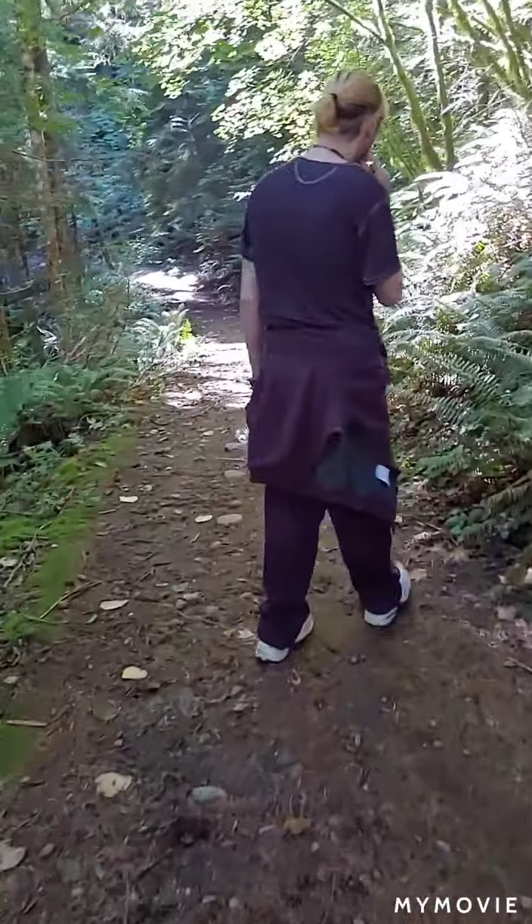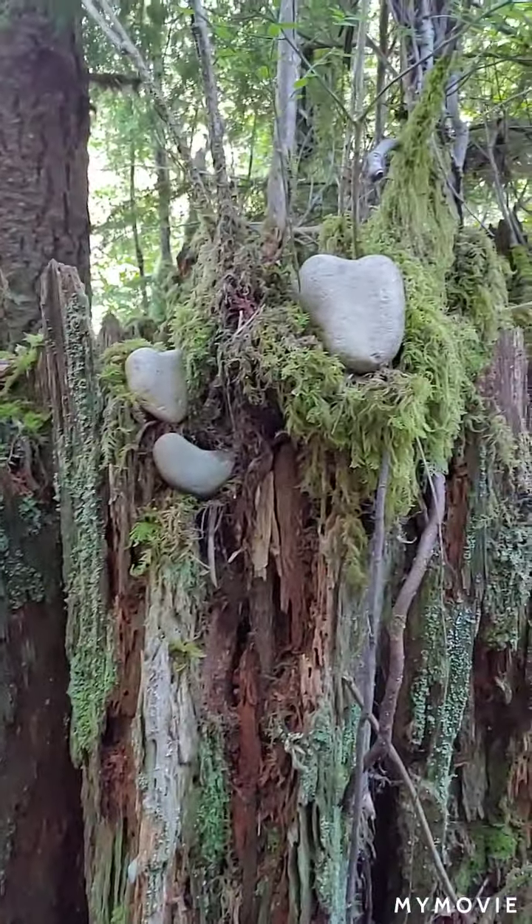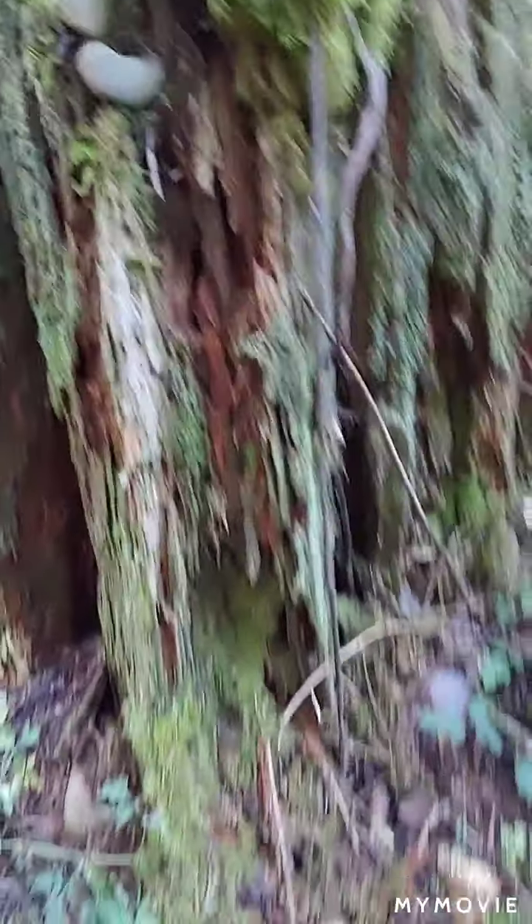Interesting. All right, we're going to continue on. Here's another stump with some heart-shaped rocks. Crazy!